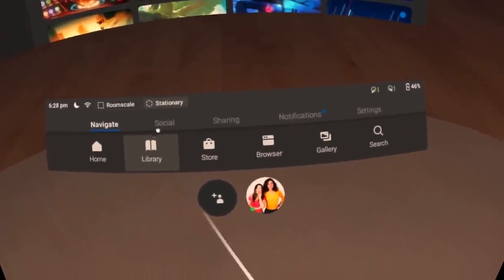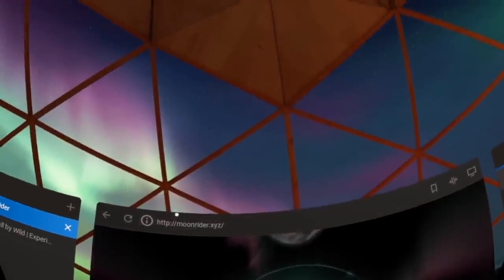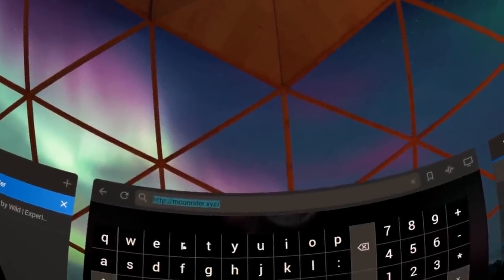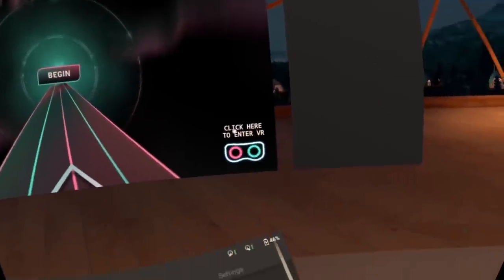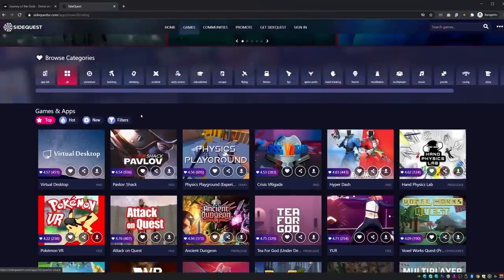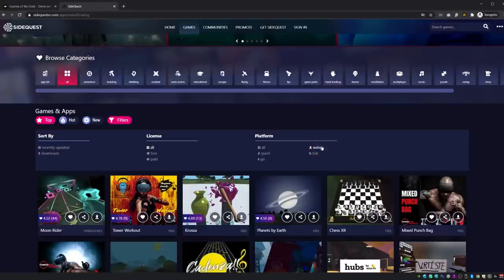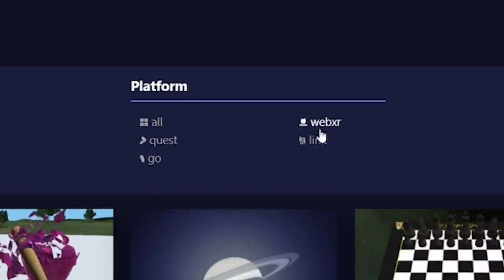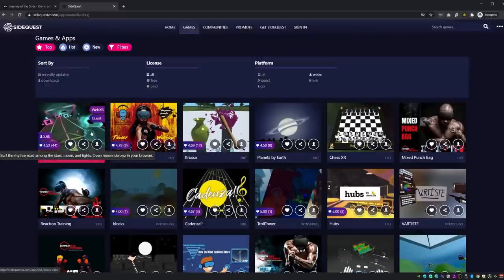One last tip: check out WebXR games — games you don't need to install at all on your Quest to play. All you need to do is open a link of that WebXR game in the Oculus browser inside your headset, then click on the VR icon to start playing immediately. SideQuest also has a great list for WebXR games — find them by clicking on WebXR in the filters on their platform. I recommend checking out Moonrider, for example.